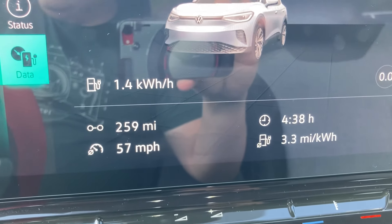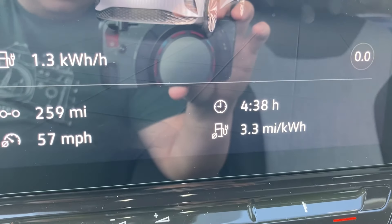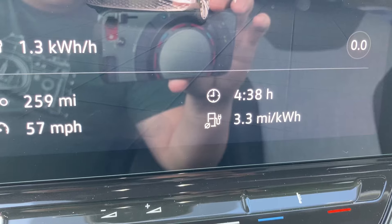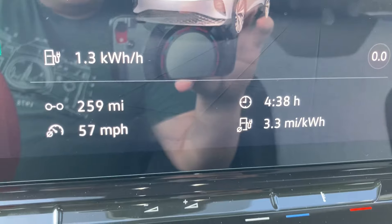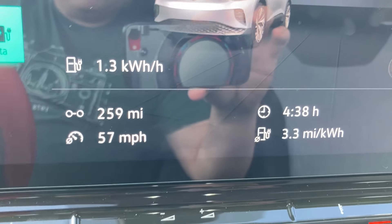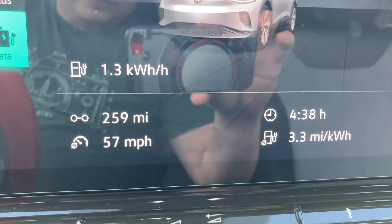The trip data is a bit confusing — it says 259 miles which doesn't make sense because it should be closer to 400 miles total. The duration is correct: four hours and 38 minutes. The efficiency is 3.3 miles per kWh, which is kind of high because I was using Travel Assist and going about 80 mph for the majority of the trip — so actually good numbers.